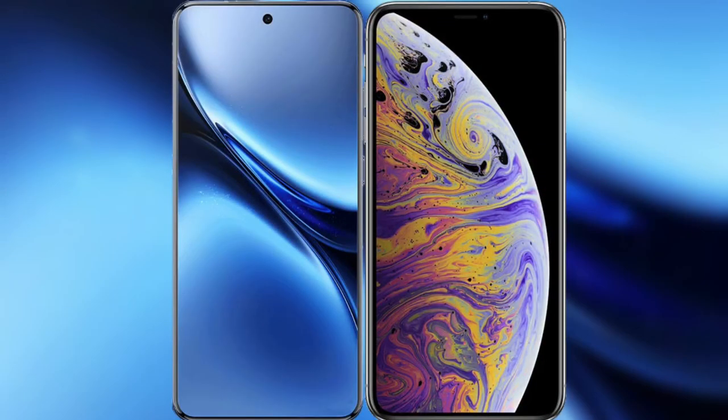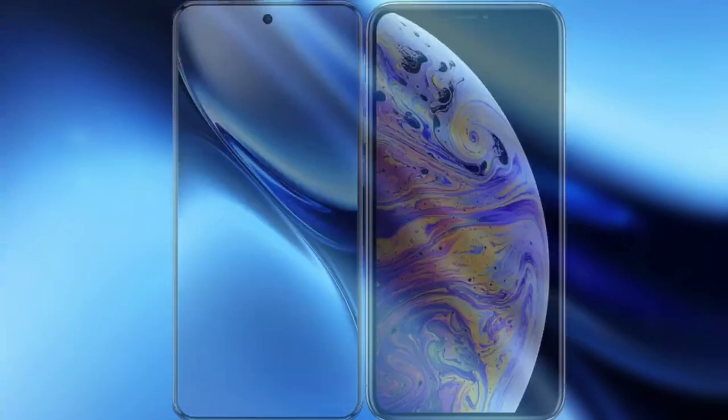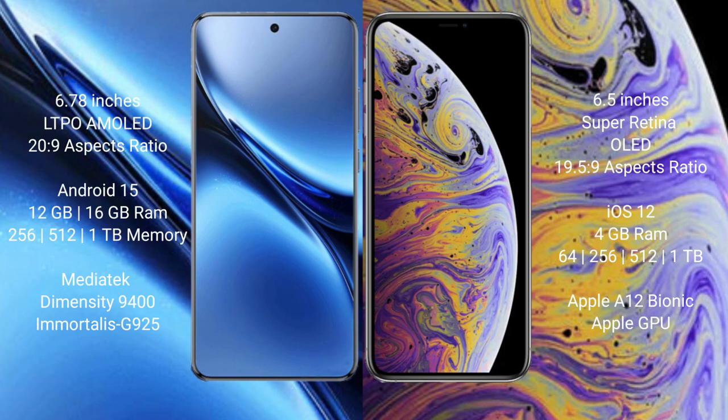I will compare the new Vivo X200 Pro with the iPhone XS Max. Vivo X200 Pro has a 6.78-inch LTPO AMOLED display with a 120Hz refresh rate. iPhone XS Max has a 6.5-inch Super Retina XDR OLED display with a 60Hz refresh rate.